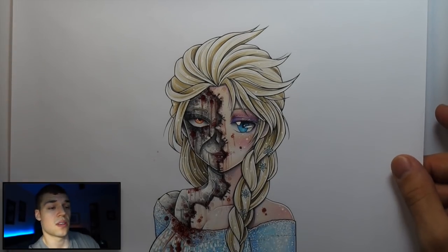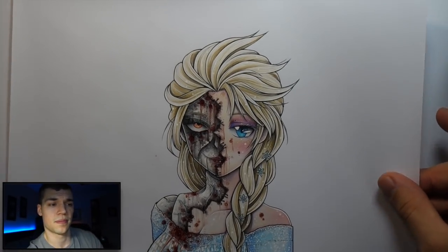I've got this creepy Elsa drawing that's kind of really disturbing — kind of gross how her skin's like stitched on. I don't know what I was thinking with that one, really gross.